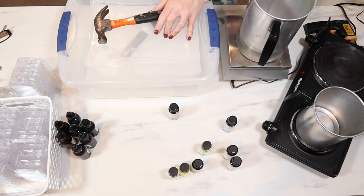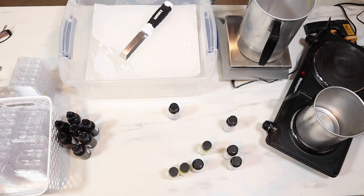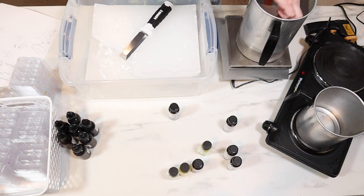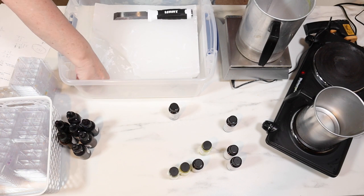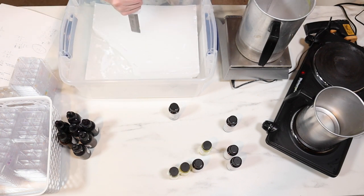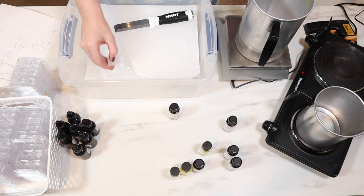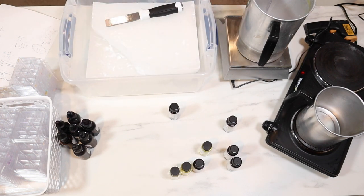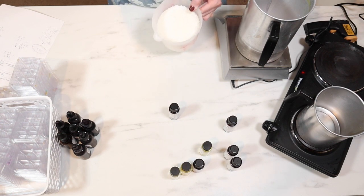I do ProBlend 650 tart wax, but I add a bit of a percentage of IGI 4625, which is a paraffin. The reason I add this is I find that the ProBlend on its own doesn't release from your burner as well as I'd like. I just have it in this container — a couple of 10-pound blocks there. And to the side of me I have a huge tote from Walmart with my tart wax in it.